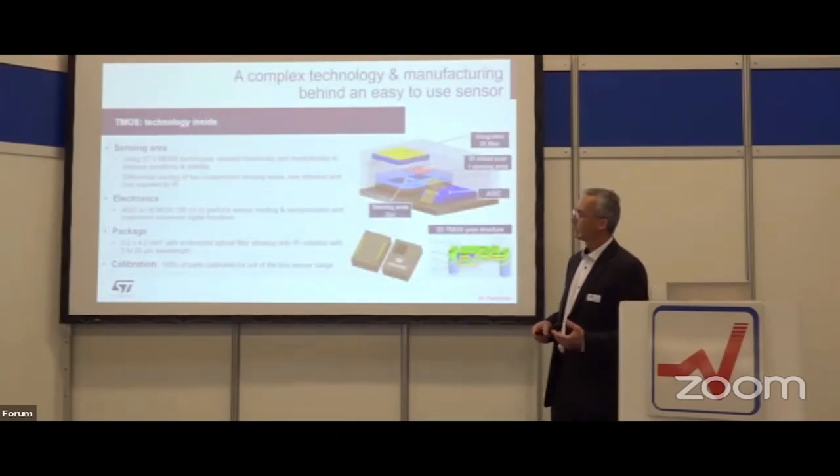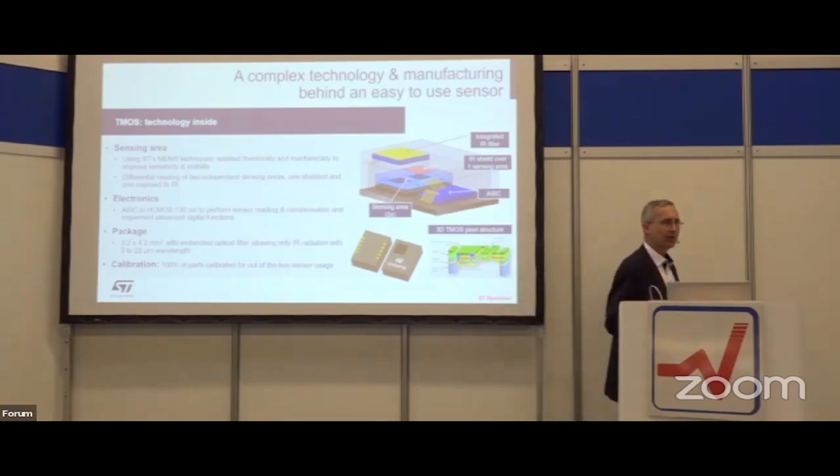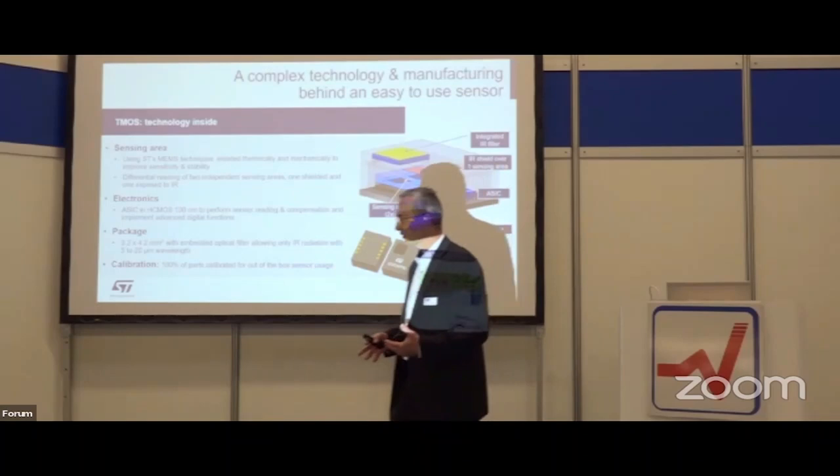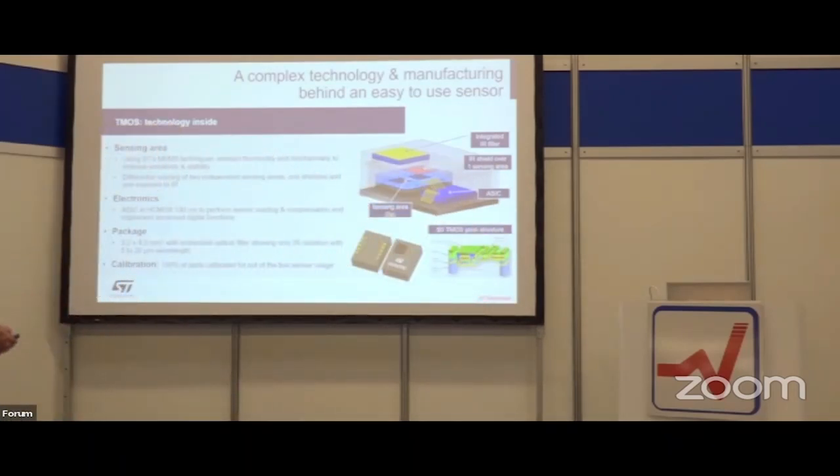Let's have a closer look at the technology inside. This is a quite complex manufacturing of the package, but it provides more information to the user. We have three elements: the sensing element, an ASIC that evaluates all the information, and a shield that blocks one sensing element completely from infrared radiation. Another shield filters out environmental light, giving us the differential signal of the infrared radiation in the room, along with an ambient temperature sensor and digital evaluation.